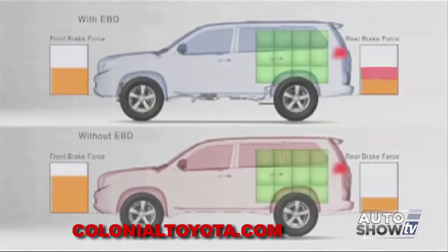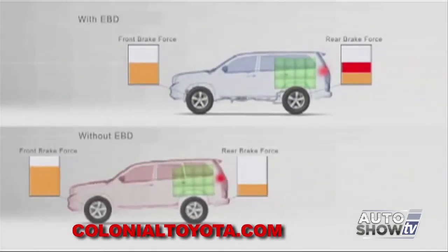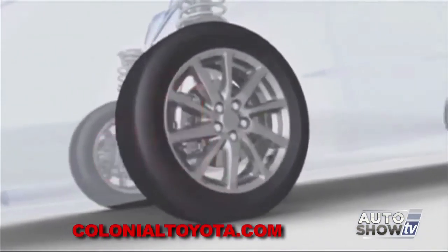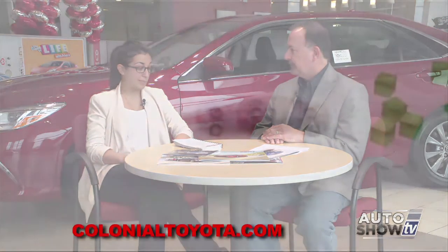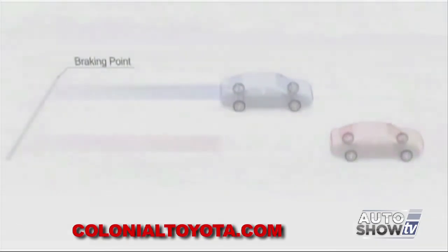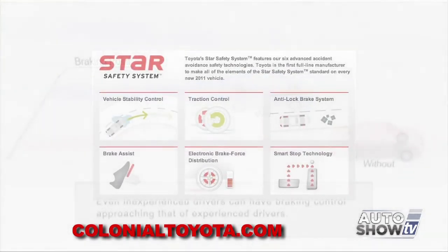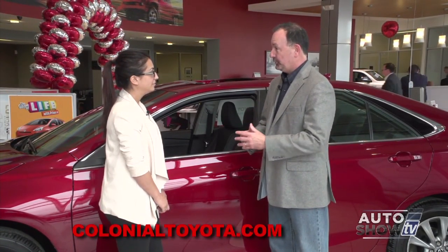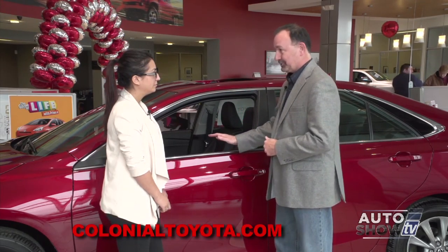Vehicle stability control helps prevent wheel slip and loss of traction by reducing engine power and applying brake force to the wheels that need it. Electronic brake force distribution, a feature of the anti-lock brake system, helps compensate for shifting weight under hard braking by reducing brake pressure on the wheels carrying the least amount of weight. Brake assist is designed to detect sudden or panic braking and will adjust braking as needed. The anti-lock brake system prevents wheel lockup so the vehicle remains controllable. And smart stop technology senses when you're hitting the brake and helps assist in bringing the vehicle to a stop.